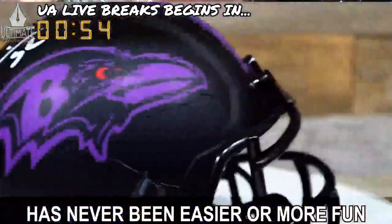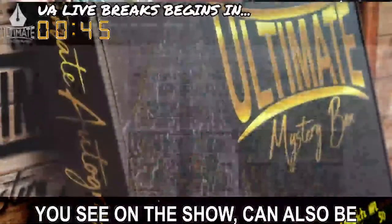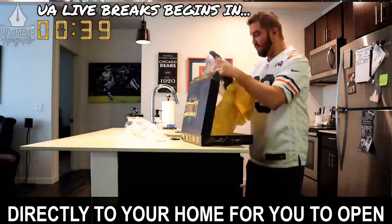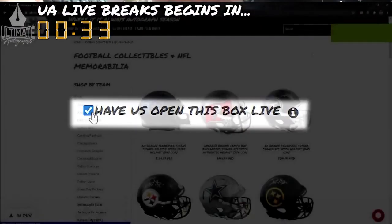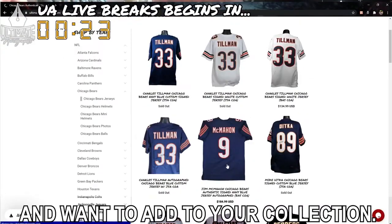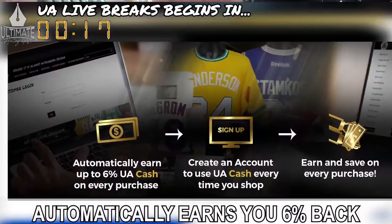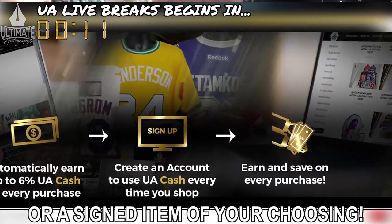Breaking sports memorabilia has never been easier or more fun than it is in Ultimate Autographs Live Break Room. Remember, every mystery box series you see on the show can also be purchased as a personal mystery box that is either shipped directly to your home for you to open, or you can request to have it opened on a future Ultimate Autographs Live Breaks broadcast. Also, while you're waiting for your break to fill, we encourage you to look around ultimateautographs.com. Every live break spot you purchase automatically earns you 6% back in UA cash that you can later exchange for a mystery box or a signed item of your choosing.